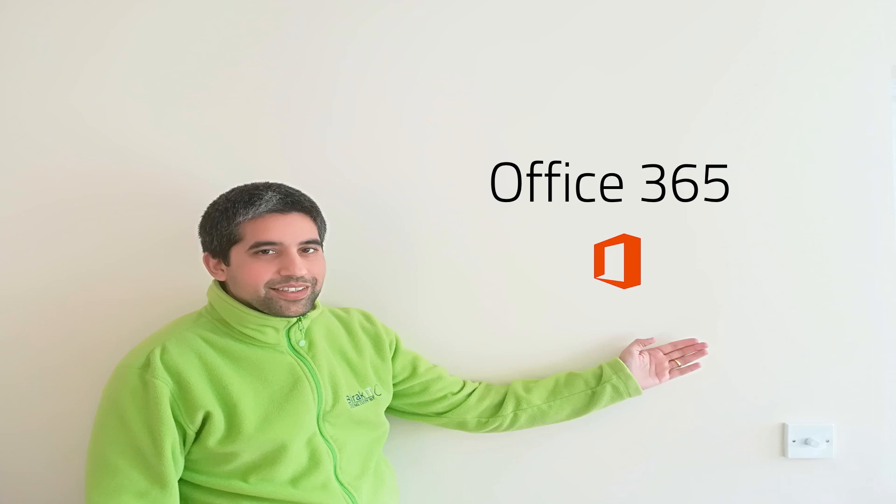Office 365 has an extra feature: you are given one terabyte — just over a thousand gigabytes — of cloud storage. You can use this for your photos, videos, files, Office documents or other types of files. This means you've got the files in the Office 365 cloud as well as your local computer, and you can access them on your phone, tablet or computer. With the subscription, you can buy it for one person or even five devices — that means computers, tablets or phones.